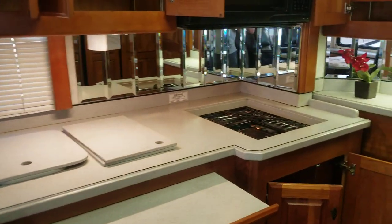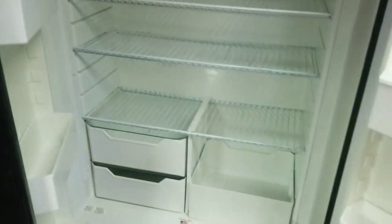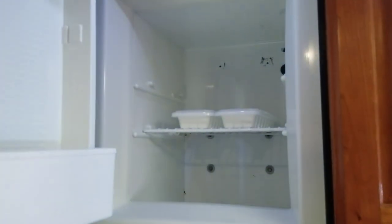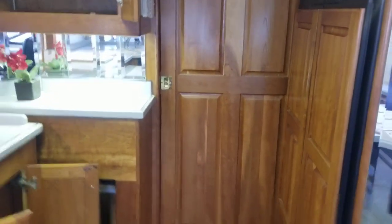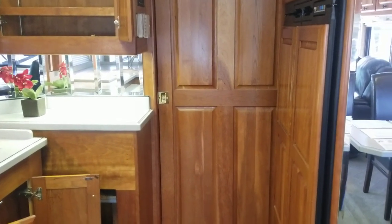The only thing left in this area is the four-door refrigerator. This is a Norcold propane or electric — no ice maker, just a couple little ice trays. It's a three-way fridge: propane, electric, or directly plugged in. Now behind the solid wood door we have the bathroom and the bedroom.